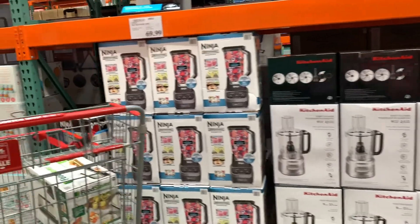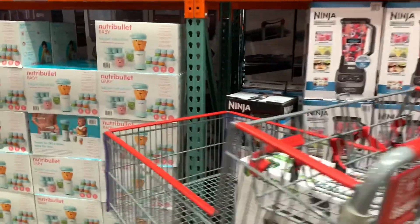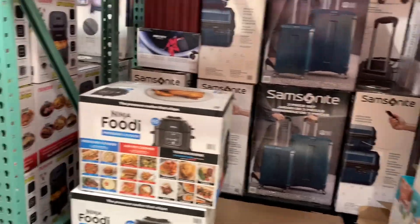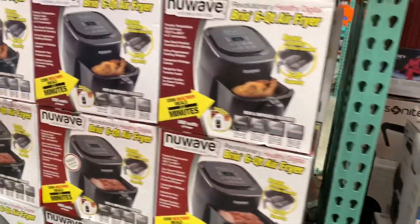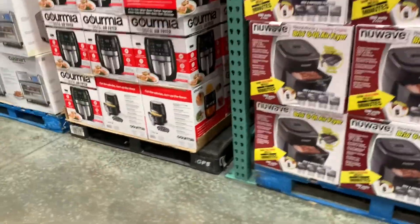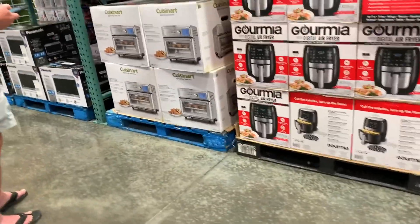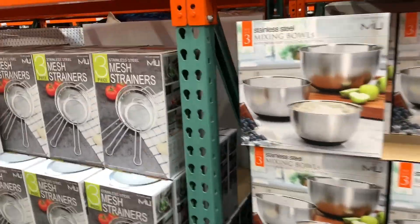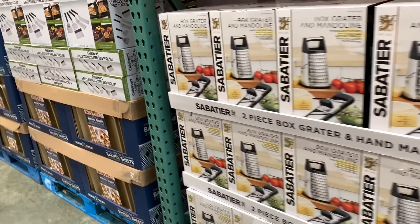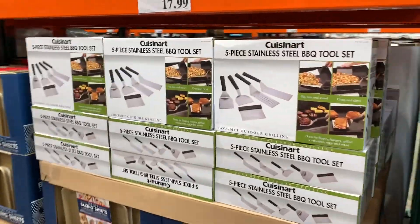I did notice that their appliances — like for instance the Ninja blender, the bullets, and the air fryers — these were definitely priced very, very well, and they would also make great Christmas gifts. The prices seem to be a little bit better than actually buying them from other local retailers.